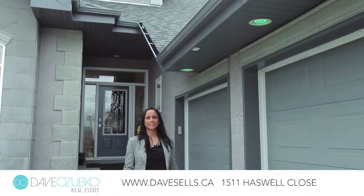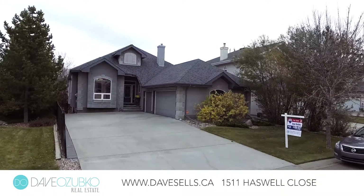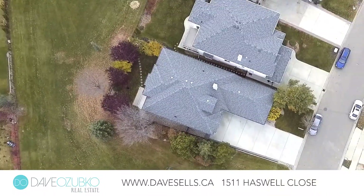Hi, I'm Maria from the Davis Zubka Real Estate Team. I'd like to welcome you to this beautiful bungalow in the community of Haddo. This home features a triple car garage and a walkout basement that backs onto green space. Let's go inside and take a look.